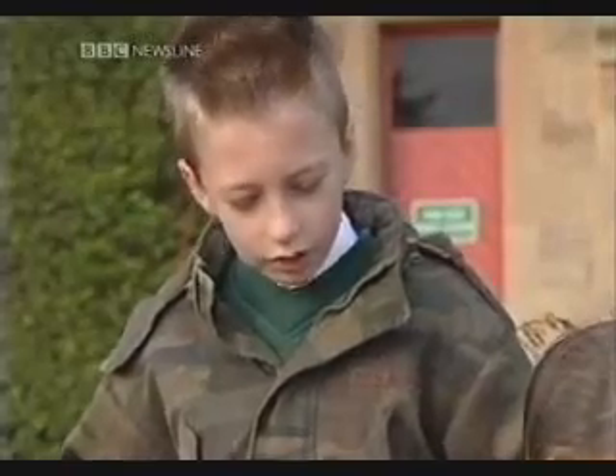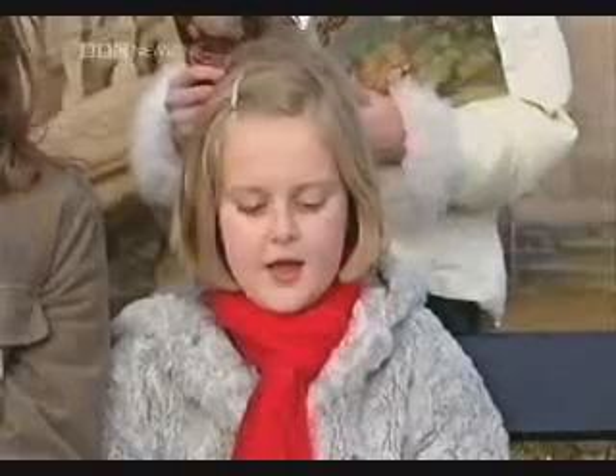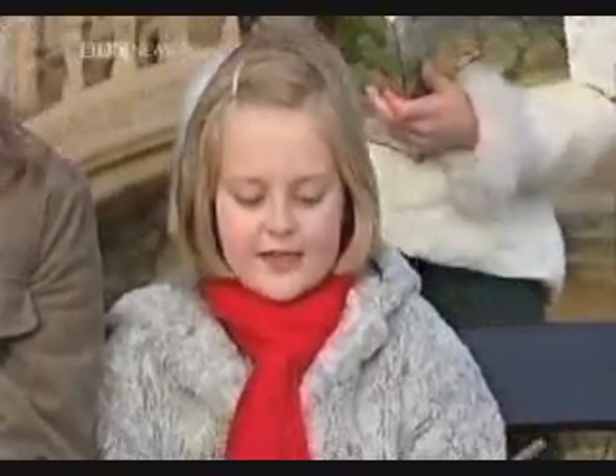As he looked closer, Napoleon couldn't believe his eyes. There were cats everywhere. Big cats, small cats, fat cats, thin cats. Cats in the flower beds, cats in the pathways.